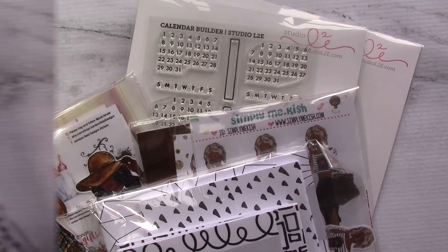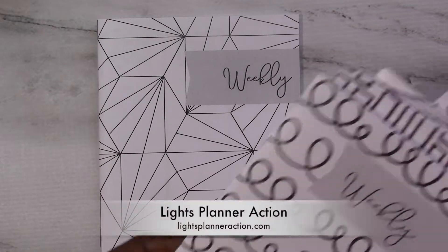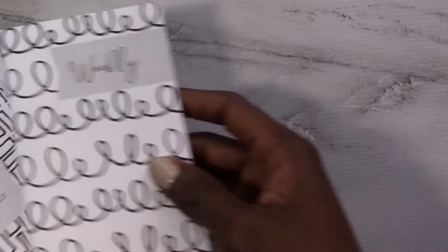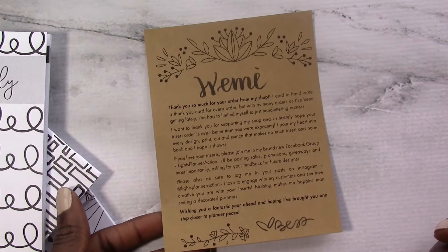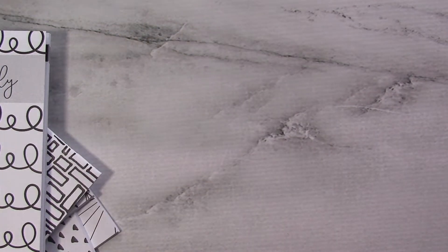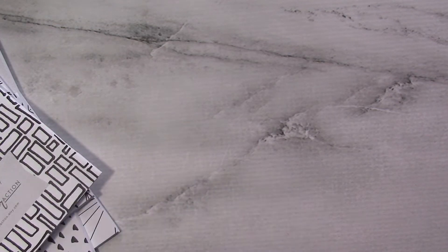First up is our Lights Planner Action Inserts — my first time ordering from her and I'm excited to see what we have. She includes this lovely note here, which I think is very sweet. I might have to think about that in the future because I still hand write notes to every single customer I have, and it is time consuming. Maybe I'll take a vote and see if people want me to keep writing notes, because it kind of adds like a day of process into orders versus just not writing them anything and getting their orders out a day faster.